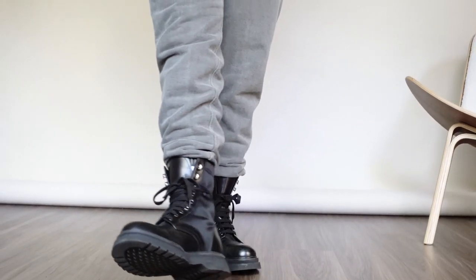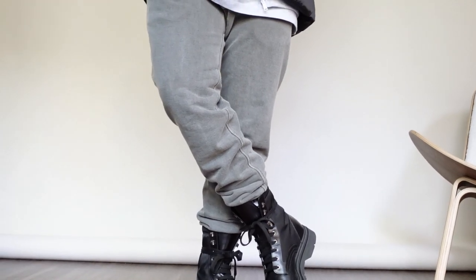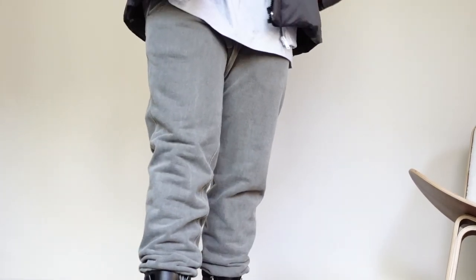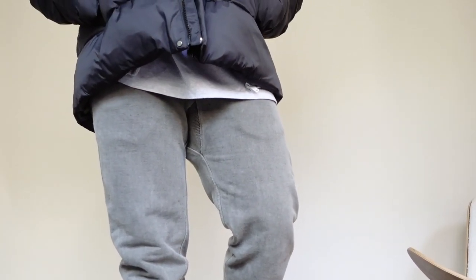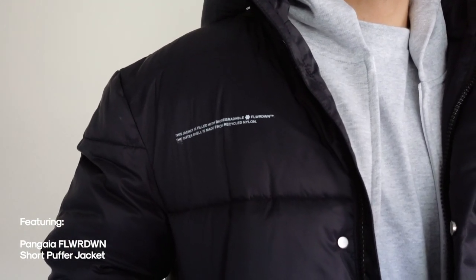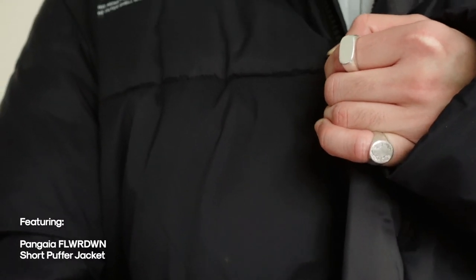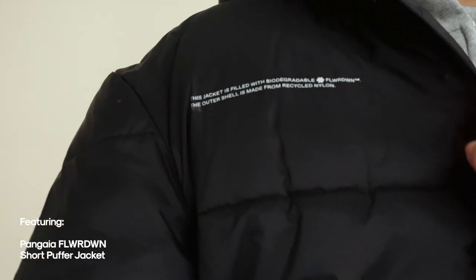Outfit number two is hands down my favorite look. I wanted to share an example of how you can layer a ton of cozy and casual pieces and still come through with a solid outfit without looking like you're drowning in your clothes. I'm wearing this puffer jacket created by Pangaia, stuffed with their brand new invention — Flower Down — a bio-based down fill material created using natural wildflowers and a biopolymer.